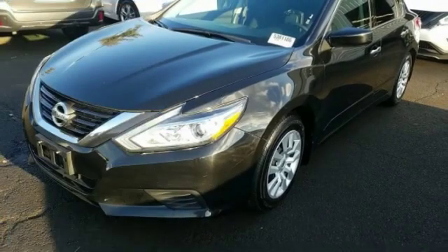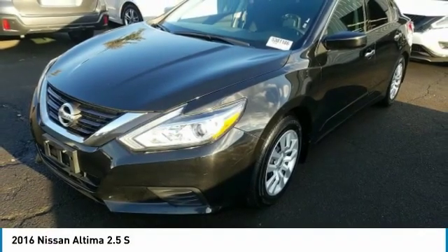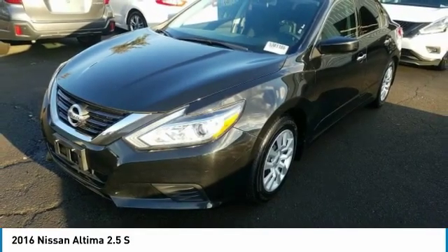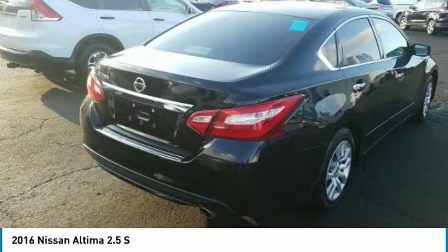Come test drive the 2016 Altima. The Nissan Altima offers advanced features to make life easier, including push-button ignition, which comes standard.